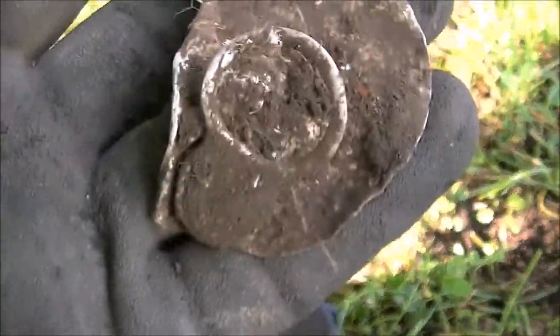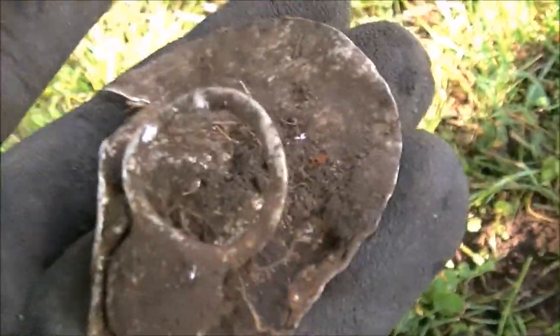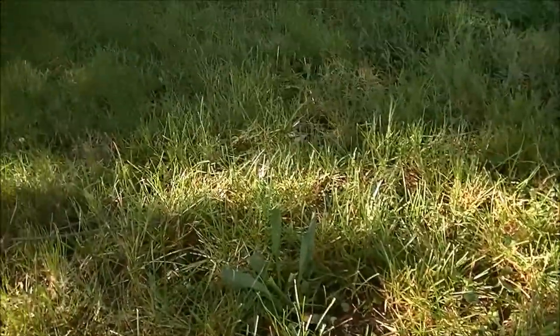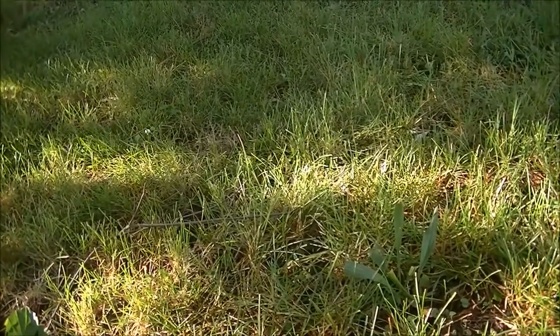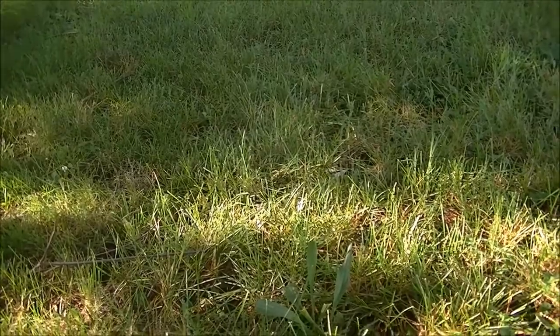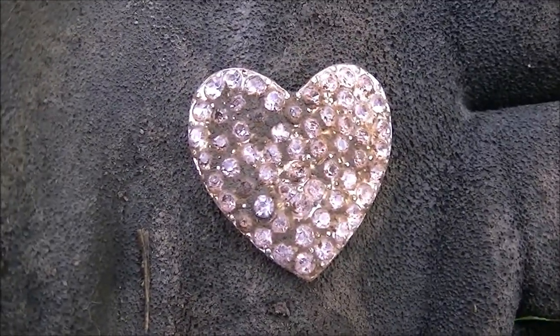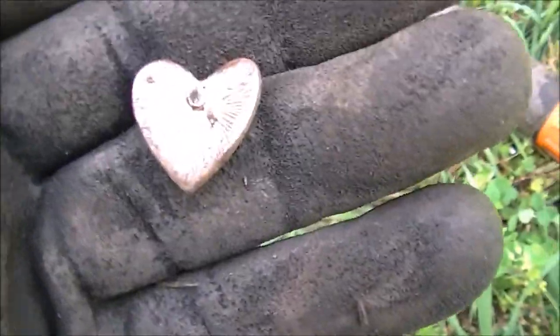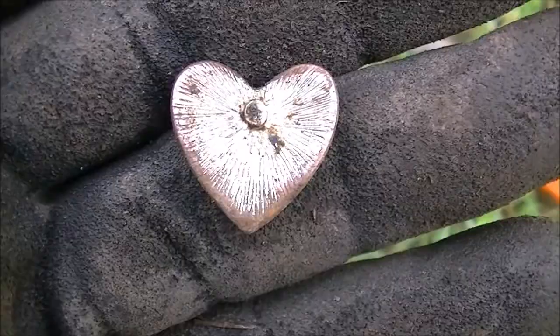Well, there's a good sign for the day. First dig of the day — piece of good pull tab junk. It did rain a little bit last night so this ground's not quite as dry as it's been, but it won't take long to dry back out. I just dug this little plate jewelry heart, purple. It's kind of cool.